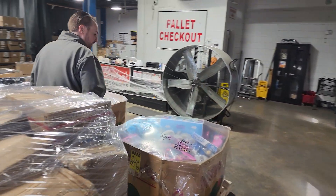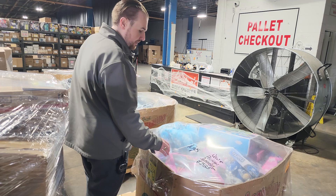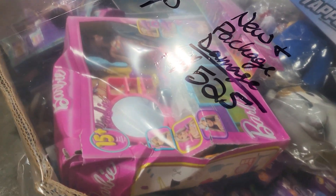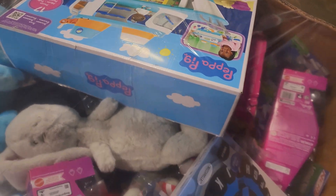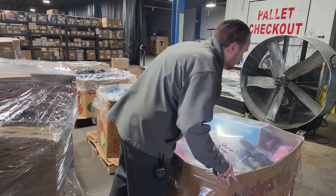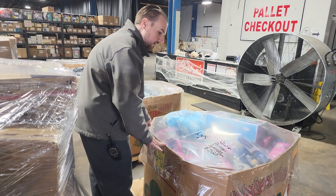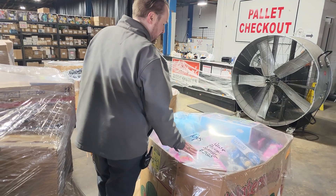It's getting ready to be that time of year. Now's the time to start buying toys. This one in particular had a decent amount of Barbie and other higher value type toys in it. Not exactly sure what all is in the bottom. Looks like some Minecraft, Batman, a couple plush toys, miniature toys, more Barbie, Peppa Pig. Gotta love Peppa Pig. This is new and package damage. This one here is $525.